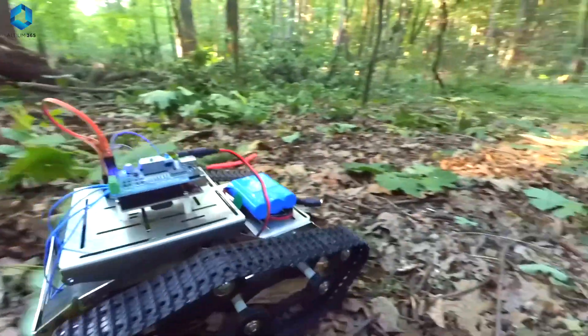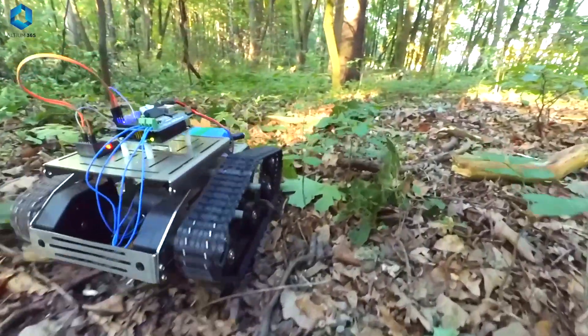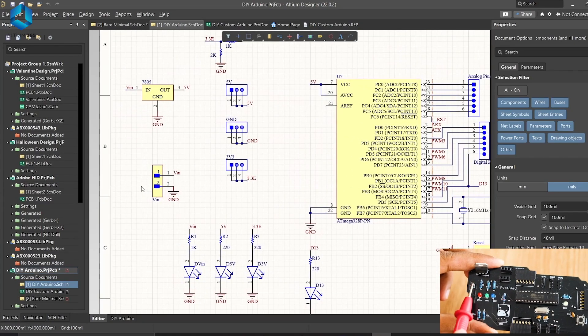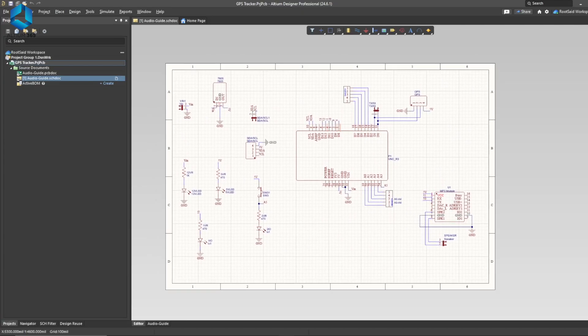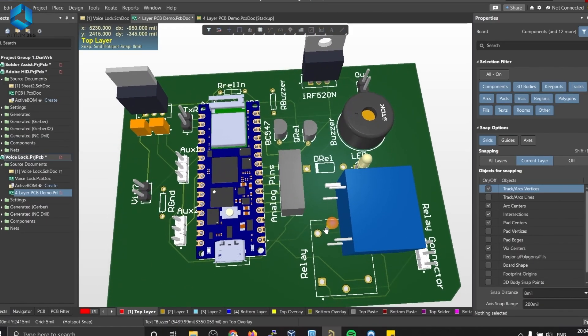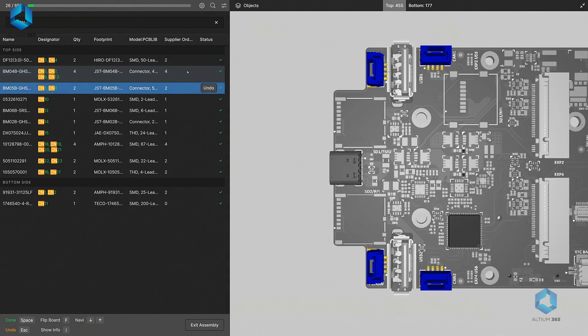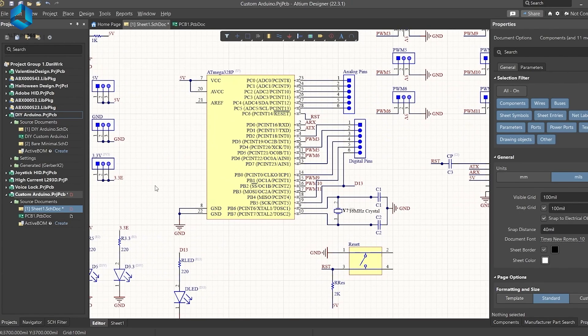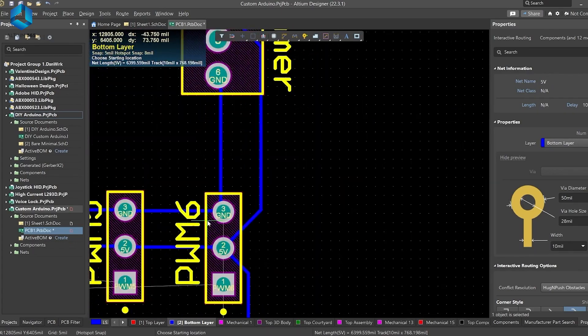If you are really into electronics and hobby projects, let me introduce you to something that's been very useful for me — Altium PCB Designer. This is a tool that can be used to create simple PCBs for hobby projects or complex, multi-layer PCBs for industrial use. It's easy to create your own PCBs using Altium, and if you are a dev electronics enthusiast, you are really going to love it.